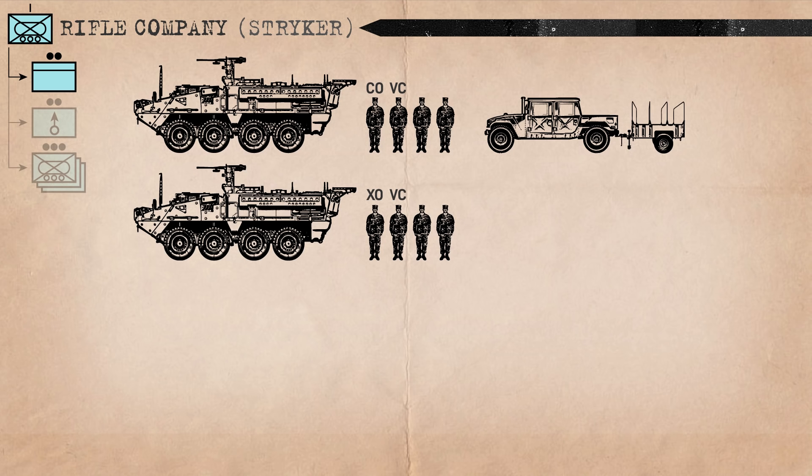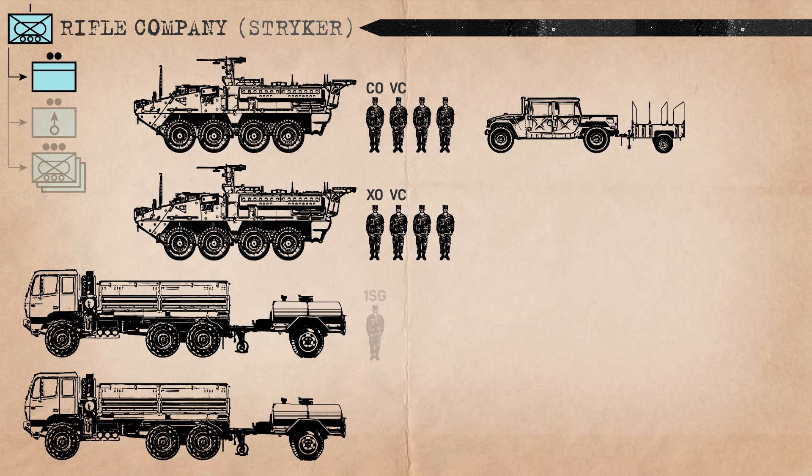The commander also gets a Humvee, driven by their RTO when the Stryker isn't needed, such as in garrison. The HQ also has two five-ton cargo trucks towing water trailers. One carries the company first sergeant — the senior enlisted soldier in the company — a signal support NCO, and a senior combat medic attached from the battalion combat medic section. The other truck carries a supply sergeant and supply specialist.